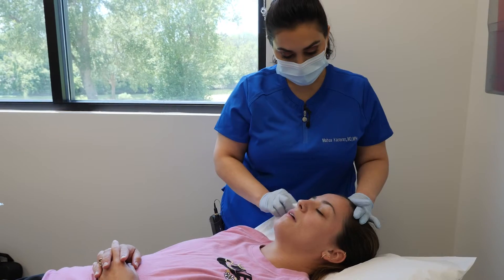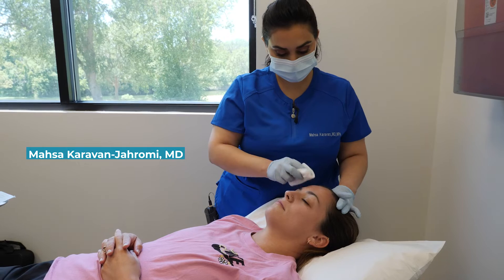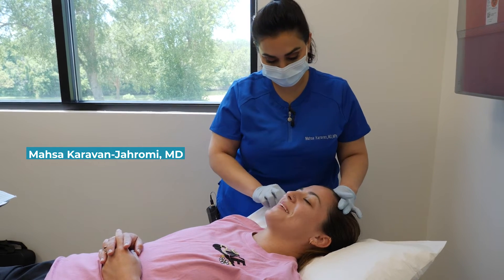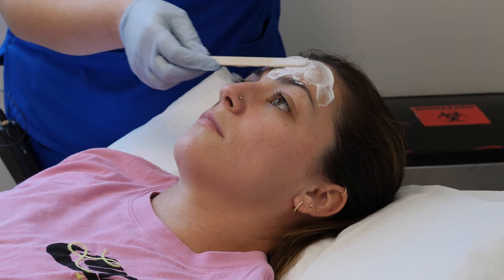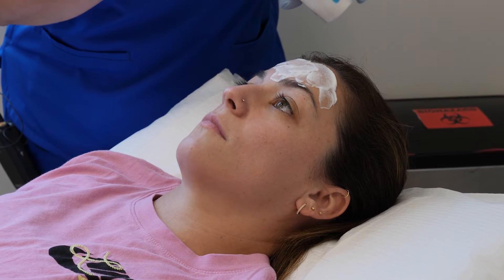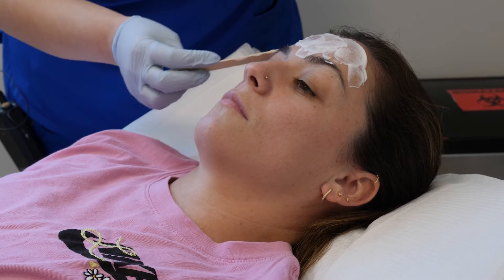Hello everyone, this is Dr. Karavan. Today I am going to be treating a scar that happened from a laser burn on Alex's forehead. This happened a few years ago. She's got some indentation as well as some post-inflammatory redness around the atrophic or indented scar.